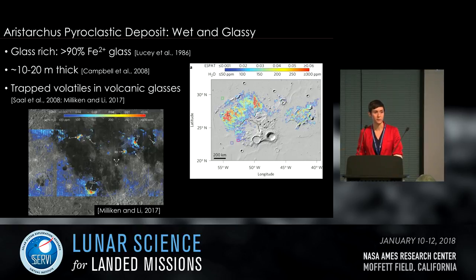Aristarchus is believed to be the most glass-rich pyroclastic deposit on the moon — greater than 90 percent iron-bearing glass — quenched volcanic glass rather than impact melt. The deposit is believed to be around 10 to 20 meters thick with some variation across the plateau. As mentioned in the previous talk, there is evidence for trapped volatiles in the volcanic glasses, and as mapped by Milliken and Lee, the Aristarchus pyroclastic deposit is one of the most hydrated regions on the entire lunar near side.